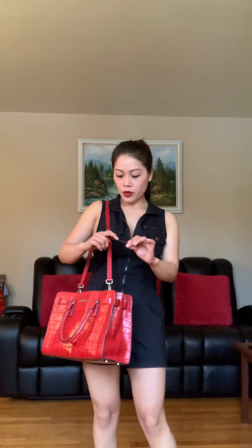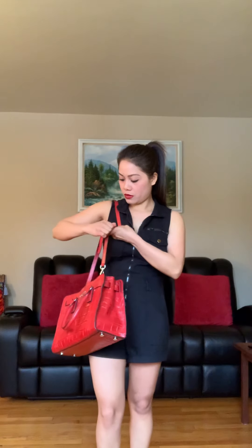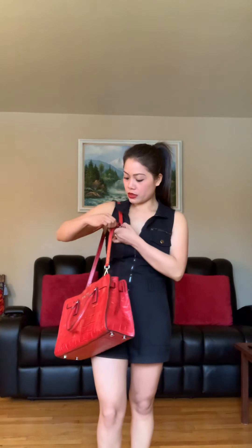They have adjustment holes on the shoulder strap — there are five holes, so you can make it longer all the way down or just keep it short enough for your preference.